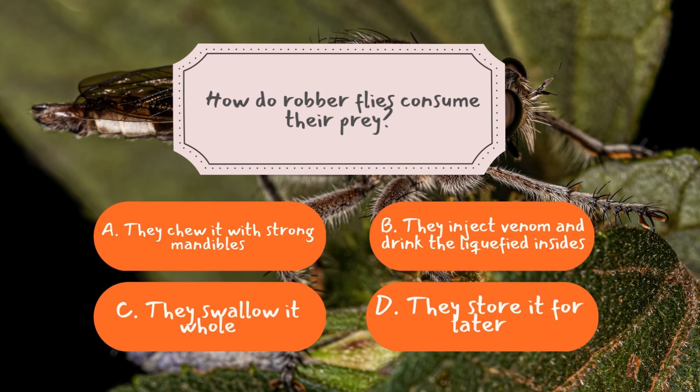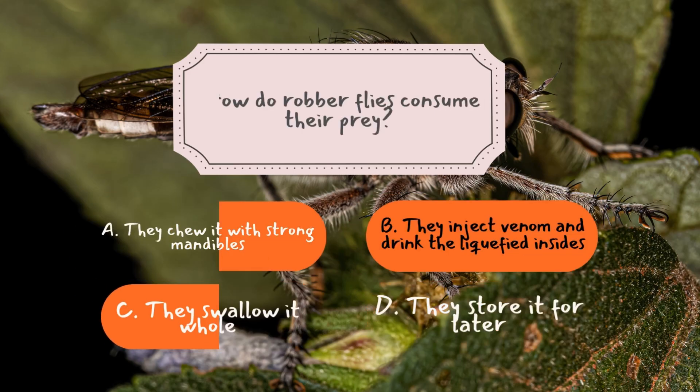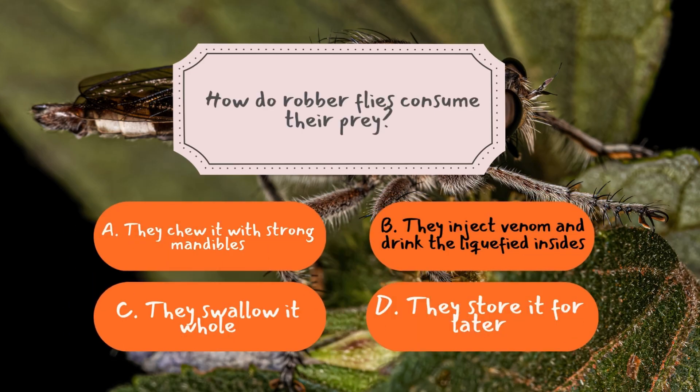Question two: How do robber flies consume their prey? The correct answer is B — they inject venom and drink the liquefied insides. Robber flies have a specialized mouthpart called a proboscis, which works like a needle. When they catch an insect, they pierce it and inject a paralyzing venom that dissolves the prey's internal organs into a nutrient-rich liquid. Instead of chewing like many other insects, robber flies simply suck up the liquefied remains. It's an incredibly efficient way to consume food — no chewing necessary, just straight to digestion.